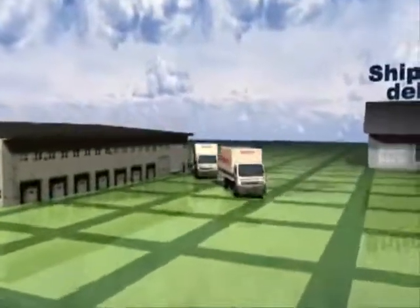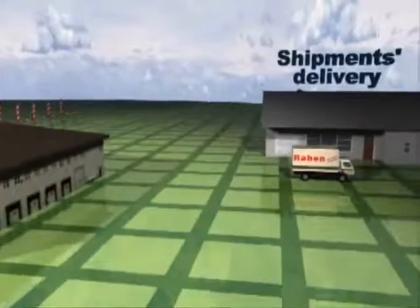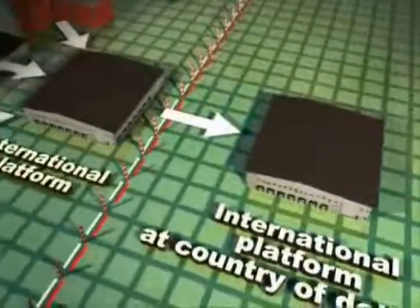Consignments are delivered to final consignees respecting all specific unloading conditions. The organisation of goods transport in international distribution is similar both for import and export consignments.